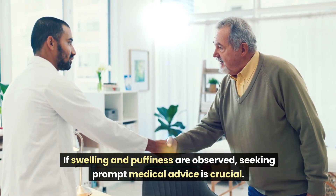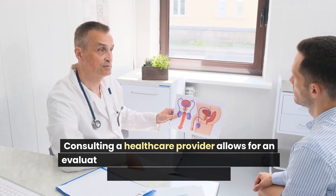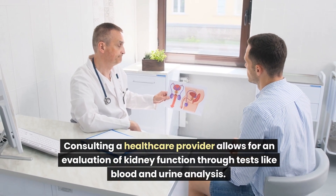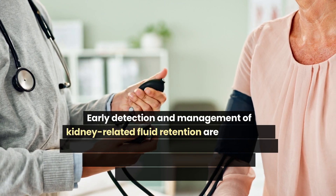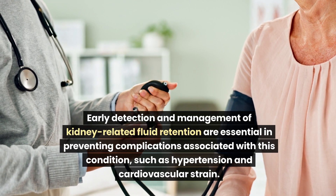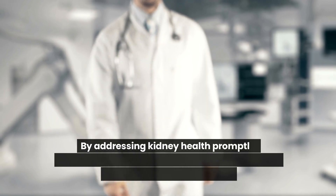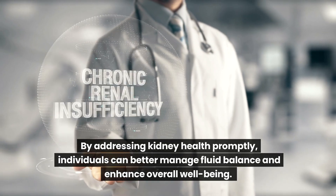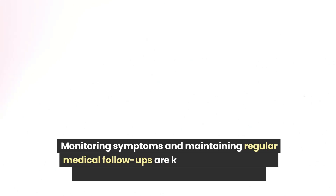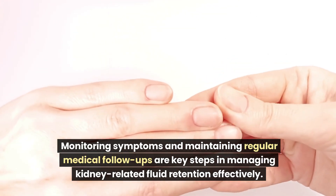If swelling and puffiness are observed, seeking prompt medical advice is crucial. Consulting a healthcare provider allows for an evaluation of kidney function through tests like blood and urine analysis. Early detection and management of kidney-related fluid retention are essential in preventing complications such as hypertension and cardiovascular strain. Monitoring symptoms and maintaining regular medical follow-ups are key steps in managing kidney-related fluid retention effectively.